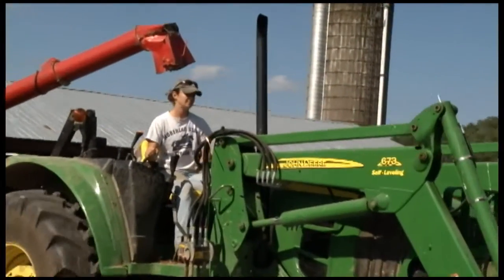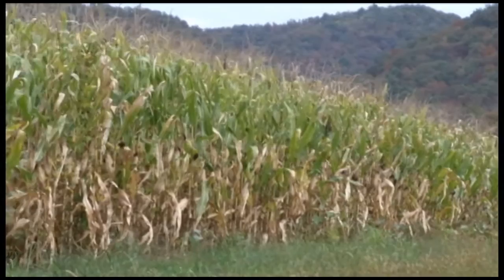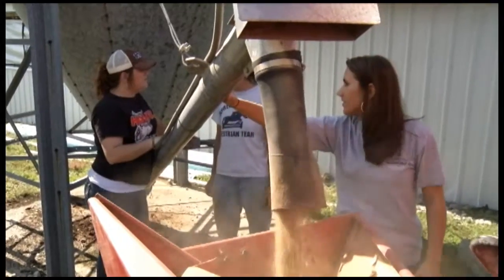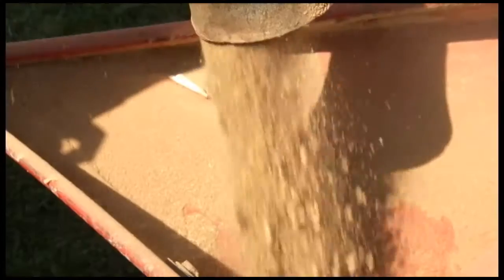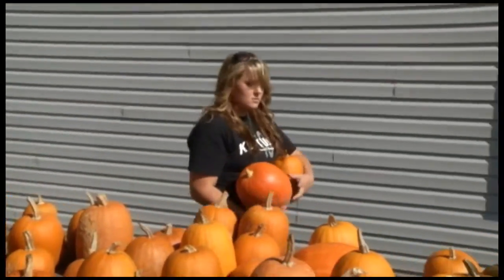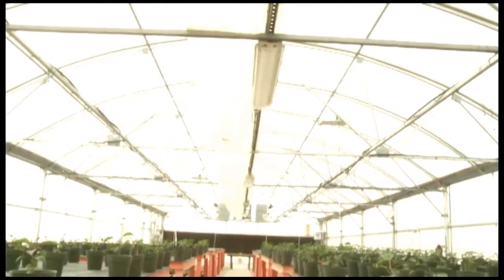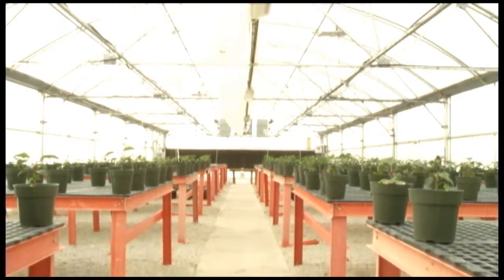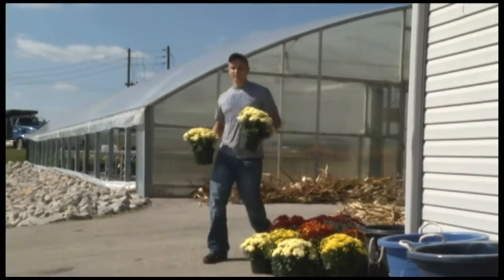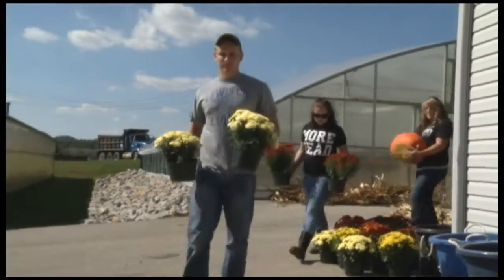But livestock is only part of what happens at the farm. MSU has more than 30 acres dedicated solely to crop production, including corn for grain and silage along with multiple fruits and vegetables. There are several greenhouses on the property where an array of bedding plants are grown for use in landscaping the main campus as well as the farm.